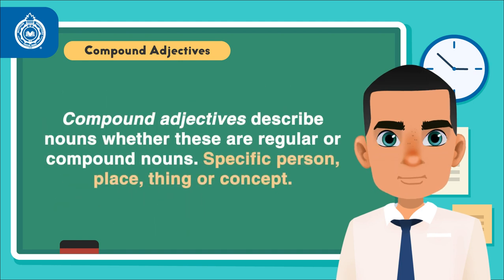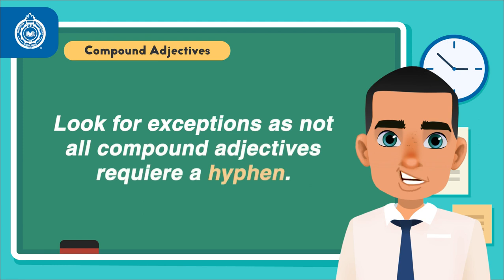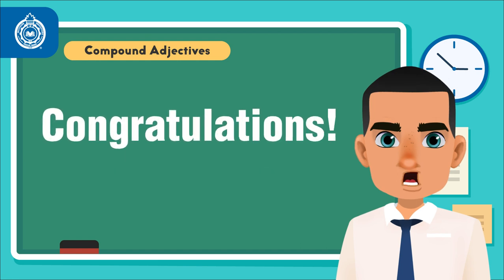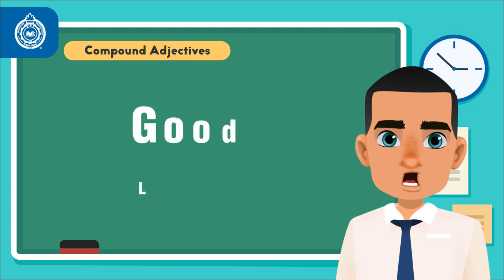Please remember, compound adjectives describe nouns, whether these are regular or compound nouns — a specific person, place, thing, or concept. Look for exceptions, as not all compound adjectives require a hyphen. Congratulations! Now you understand how to use compound adjectives in English. Good luck! Thank you!